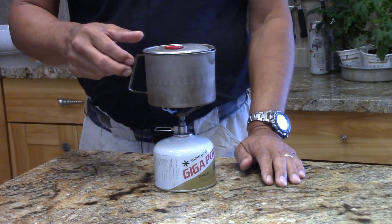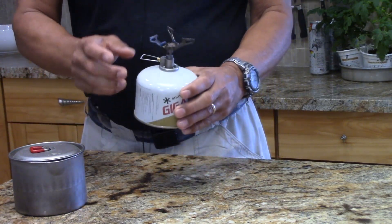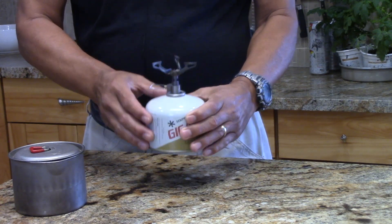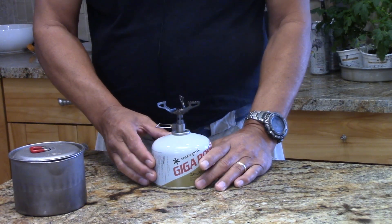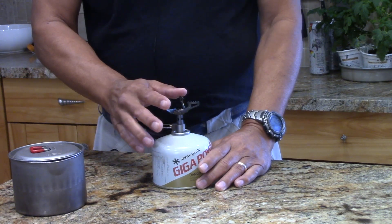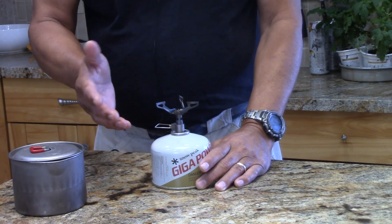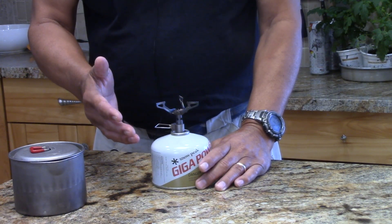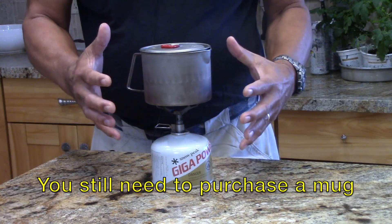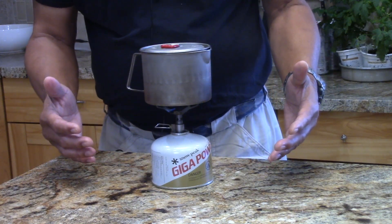Hi, this is John from Flat Cat Gear. What you're looking at is a very common stove — this is a canister top stove called the BRS 3000. It's probably one of the more popular stoves out there, sold very well. The stove itself costs about $15, weighs about an ounce. It's a nice system for people who just want to boil water — it's pretty quick.